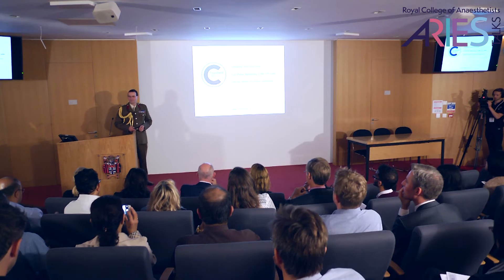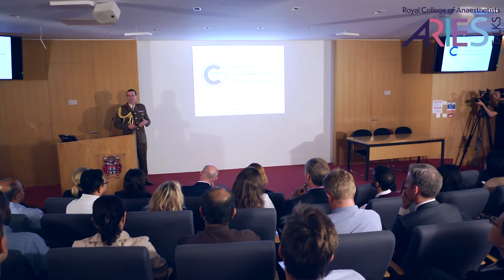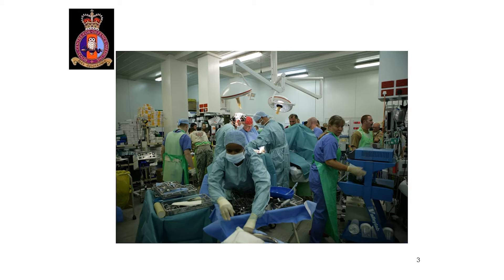Thank you very much to the College for the invitation to talk to you today. I'm a clinical anaesthetist, but also undertaking research at Cranfield University Shrivenham site with the Impact and Armour Department, which would explain my interest in gelatin and silicone.